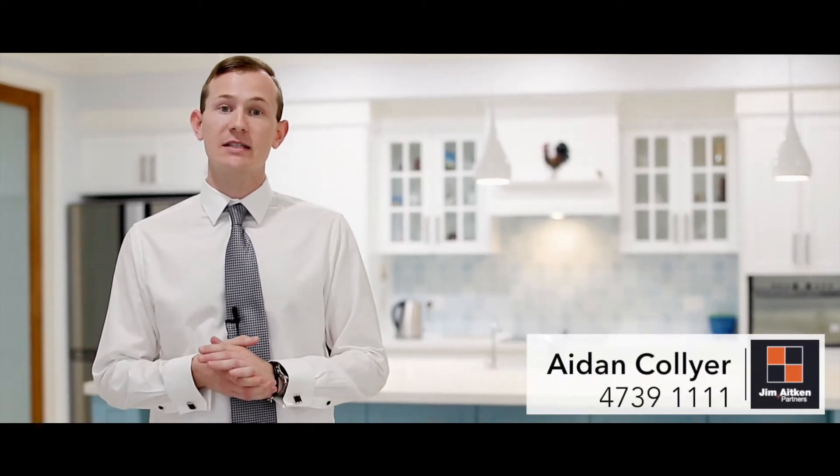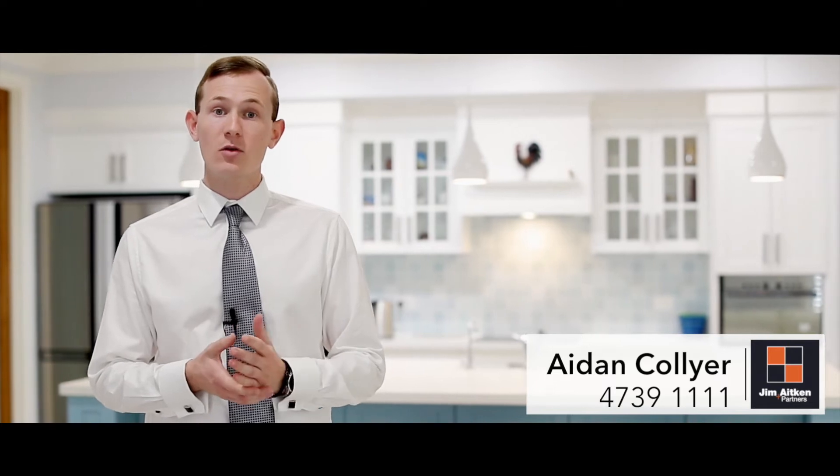This is a custom one-of-a-kind kitchen. It's just one of the standout features of this amazing property. To see more, give us a call any time. We would love to show you through.